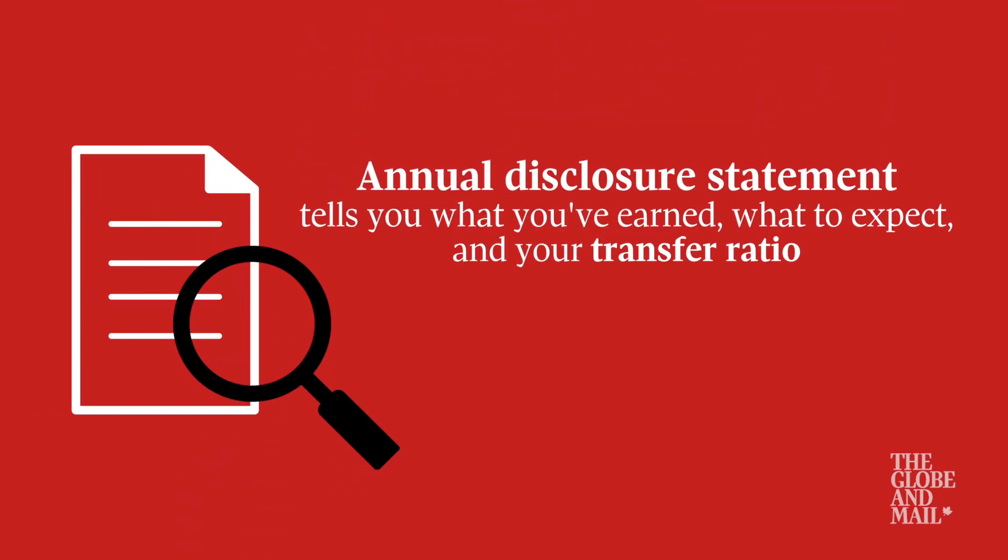Good question. The first place to start is look at your annual disclosure statement for the pension plan. It'll tell you what you've earned as a pension, what you will get for the rest of your working years, and it will also tell you the transfer ratio, which is the security or the funded status of the plan.